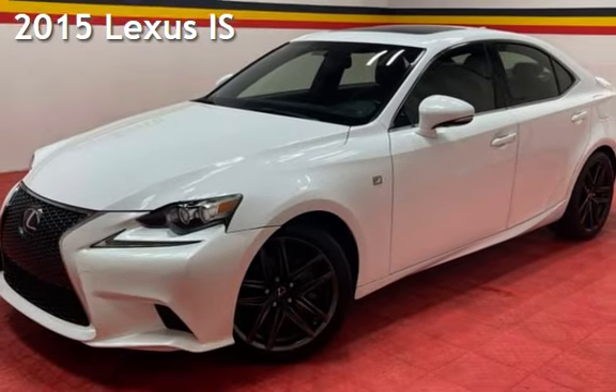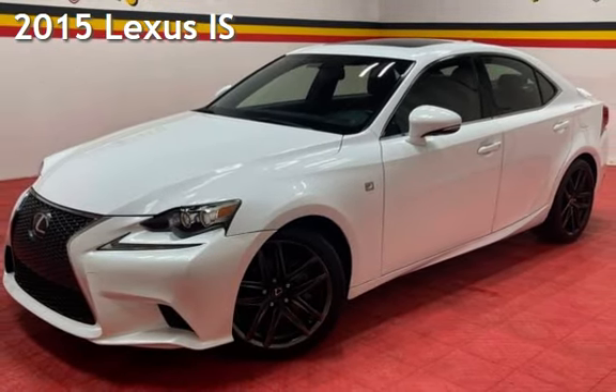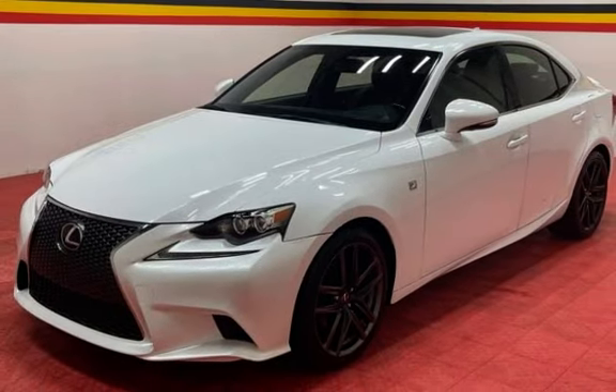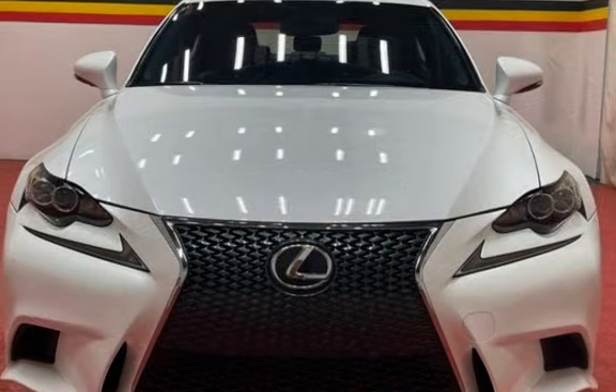Presenting a pre-owned 2015 Lexus IS. This four-door sedan has a six-cylinder, 2.5-liter V6 engine, with rear-wheel drive and an automatic transmission.